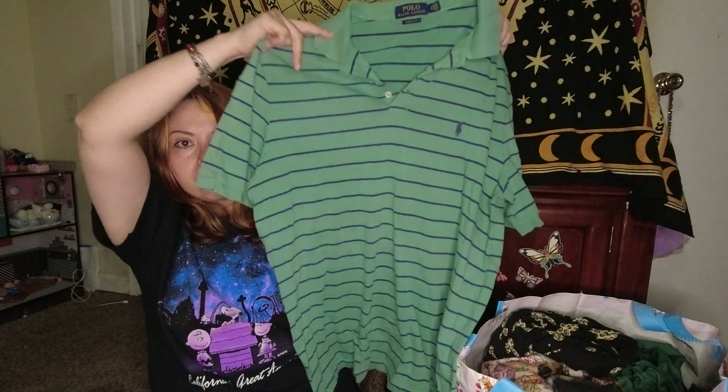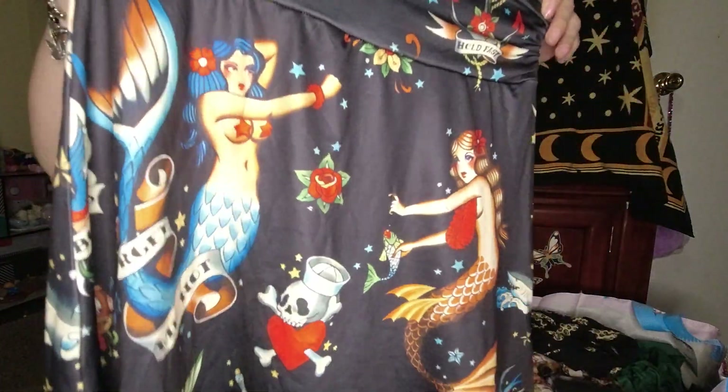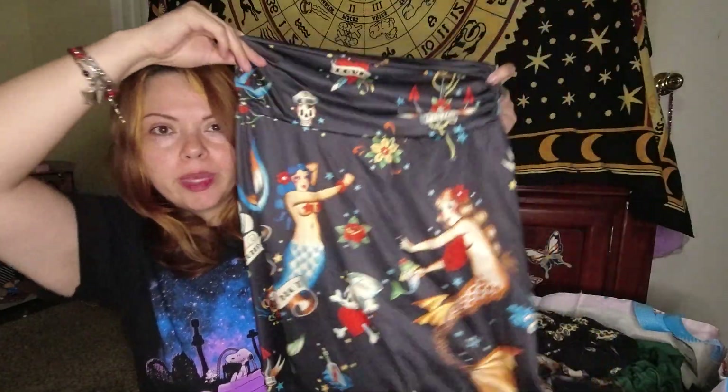Here we have a Polo Ralph Lauren polo shirt in a large — I'm pretty sure it's a men's and it has a little logo. It's just green and navy blue striped. Next is just a little skirt with mermaids or sirens — kind of cute, kind of pin-up. No label though; it kind of feels like a Shein piece.